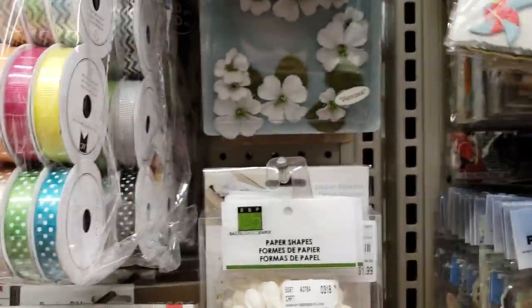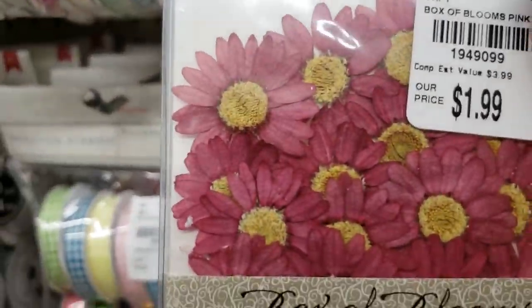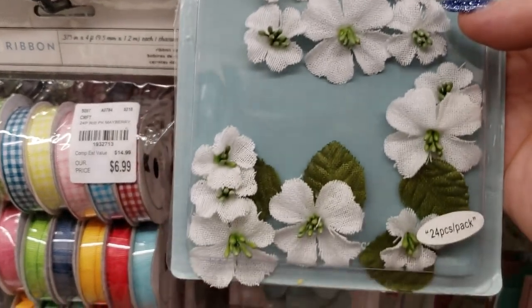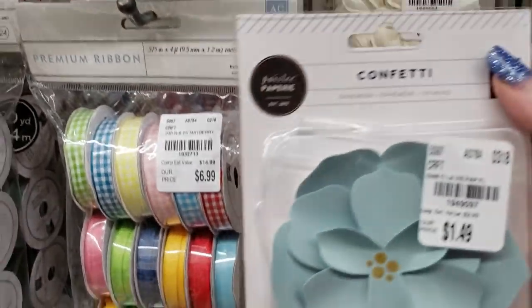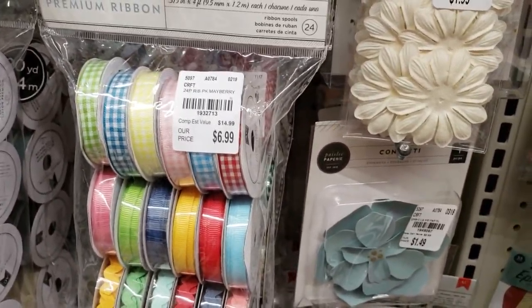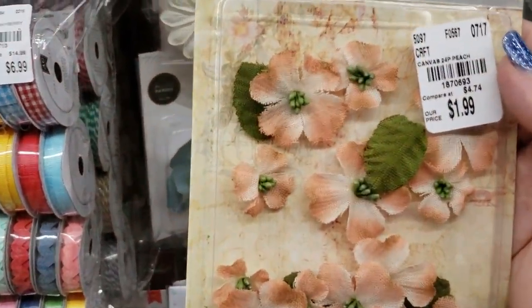We've got some flowers — I'm going to have to switch hands because I just can't go with this other arm anymore. We've got some flowers — these are real. And then we have Petaloo fabric flowers — that's pretty. Two of these, and then another Petaloo, very pretty.